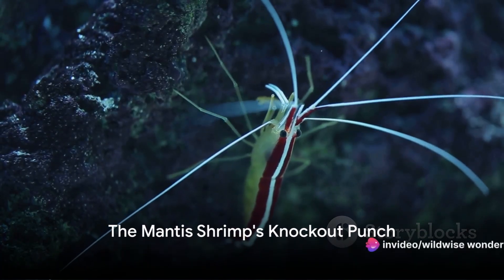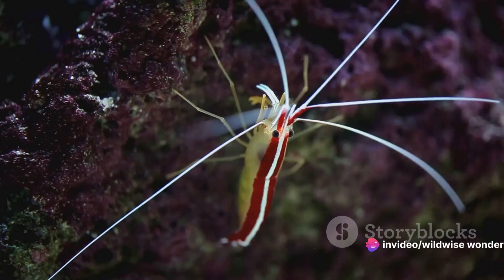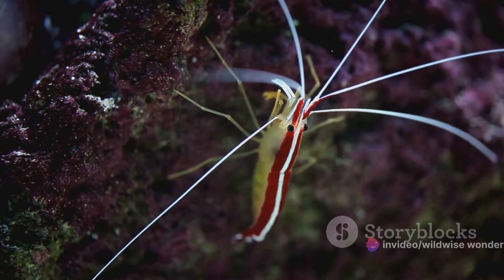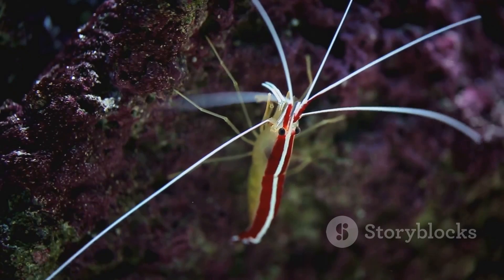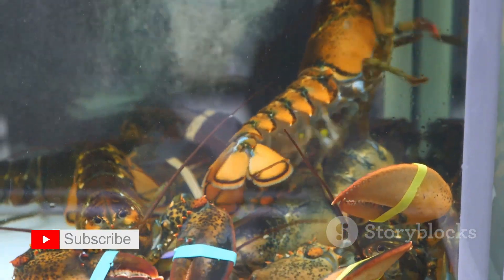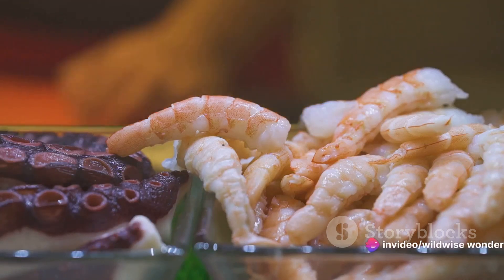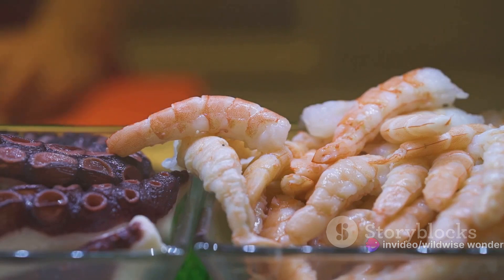Imagine a boxer in the ocean, its fists faster than a .22 caliber bullet — meet the mantis shrimp. This vibrant creature, often adorned in hues of rainbow, packs a punch that's anything but delicate. It's the owner of one of the animal kingdom's most impressive weapons: its powerful claws. No ordinary claws, these are spring-loaded club-like appendages that it uses to strike at its prey with the speed and force of a bullet.